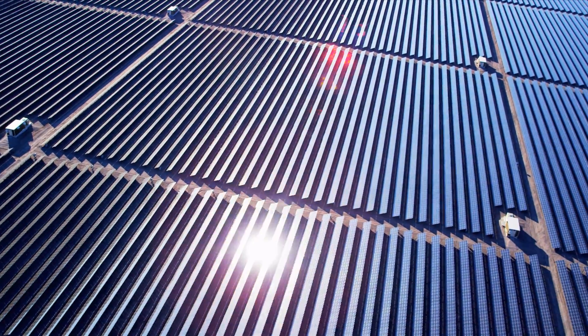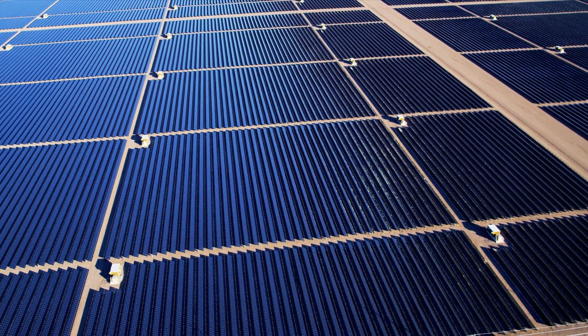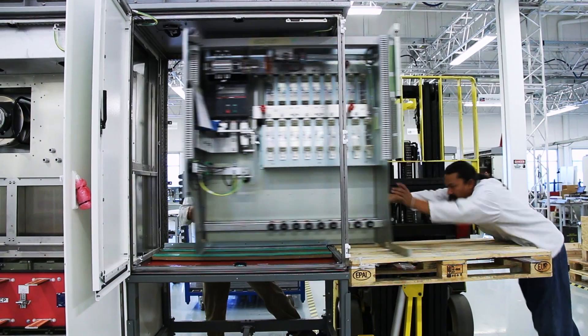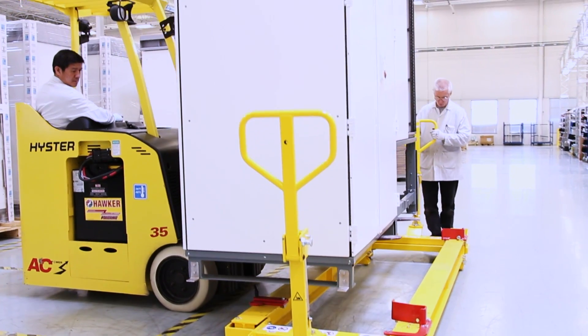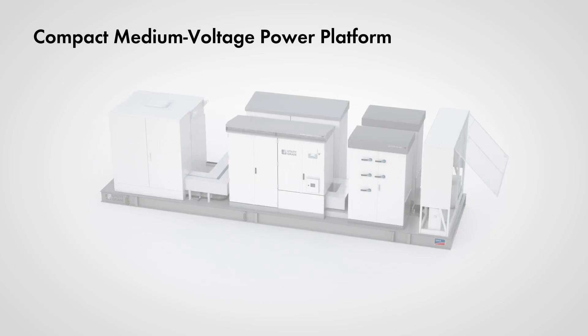Photovoltaic plants are revolutionizing the power industry with larger projects than ever before. With more than 30 years of experience and a reputation for excellence, SMA is transforming utility-scale PV. Introducing the revolutionary Compact Medium Voltage Power Platform.